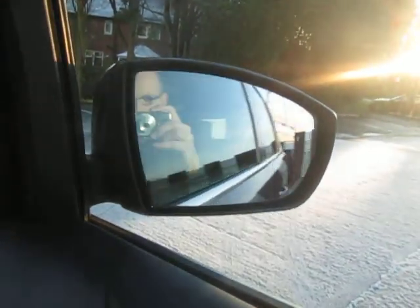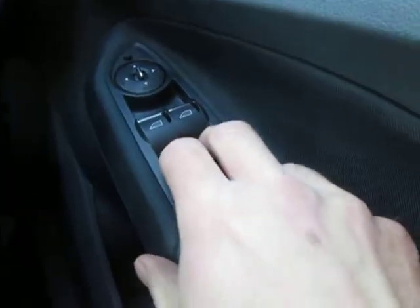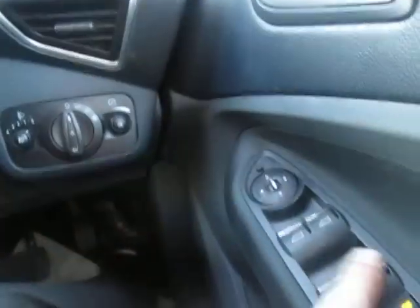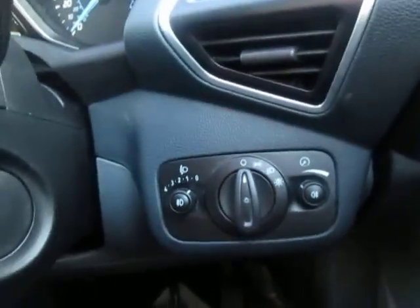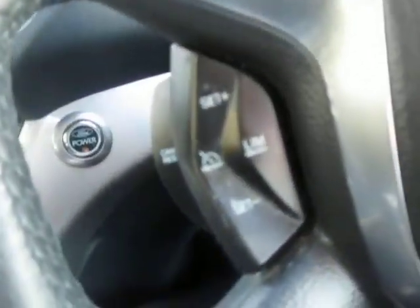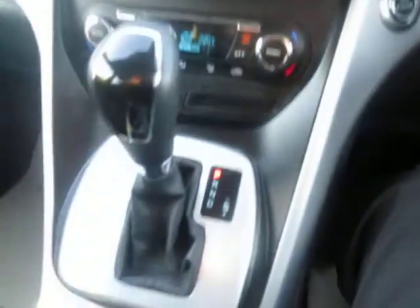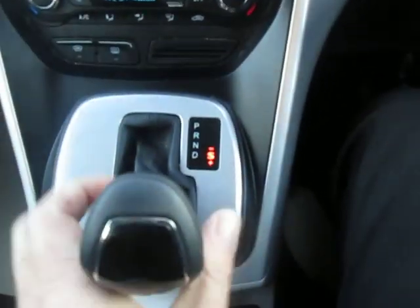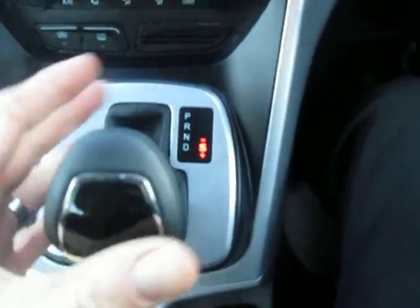We have power folding mirrors, four electric windows, and a lock function so we can lock the windows and the doors — you can still use them in the front but the people in the back can't. We've got automatic lights, cruise control and speed limiter, and an automatic gearbox with sport function so you can change up and down should you wish to do so.